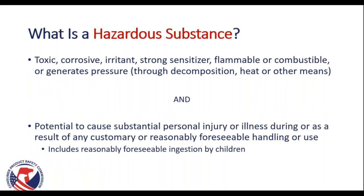So what is a hazardous substance? This is defined in the act as something that is toxic, corrosive, an irritant, a strong sensitizer, flammable or combustible, or generates pressure through decomposition, heat, or other means — and has the potential to cause substantial personal injury or illness during or as a result of any customary or reasonably foreseeable handling or use, including reasonably foreseeable ingestion by children. It must meet both requirements: one of these hazards must be present, and it must have the potential to cause injury, illness, or death.